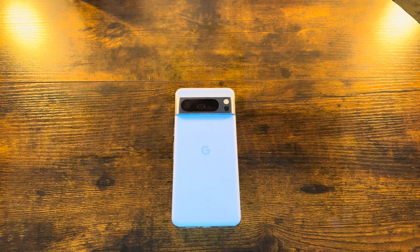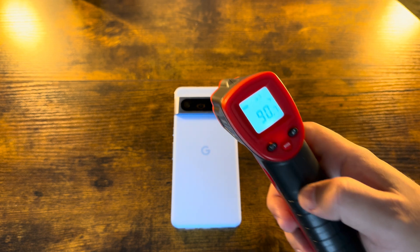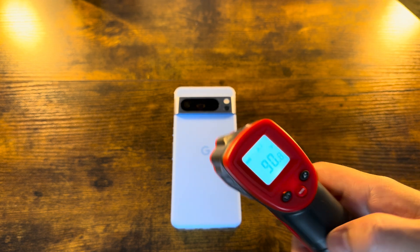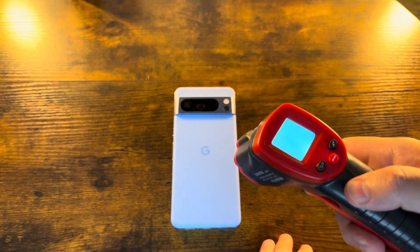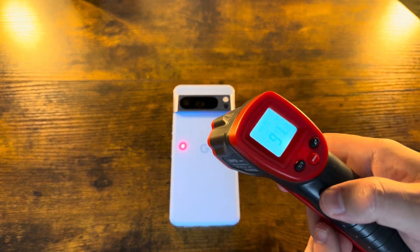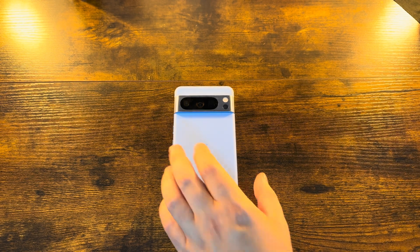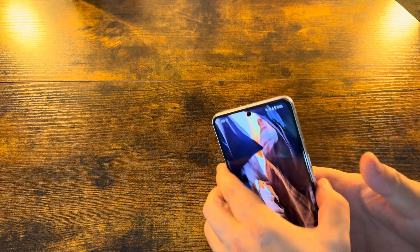There are a couple of quick call-outs I want to go over. Let's turn this camera around and show them off. First, let's do our traditional temperature check. As is tradition around here, Google's thermals are just so much better than Apple's iPhones. This device, no matter where you're positioning it, stays much cooler to the touch even when it's just rebooting after an update. This build was only about 10 gigabytes — very tiny.